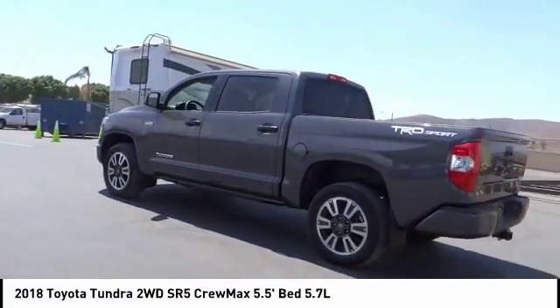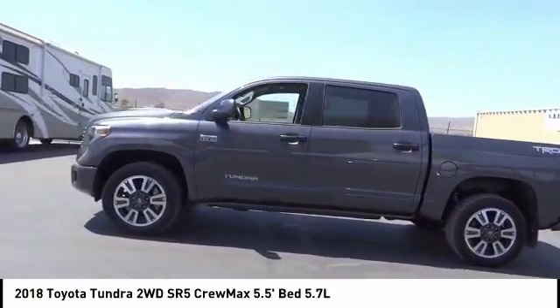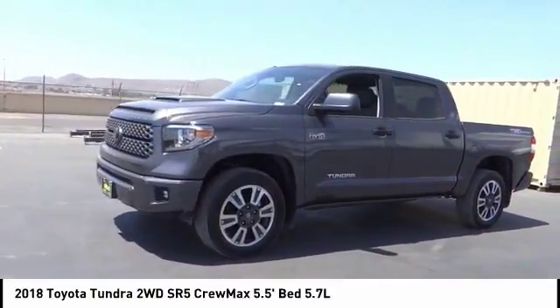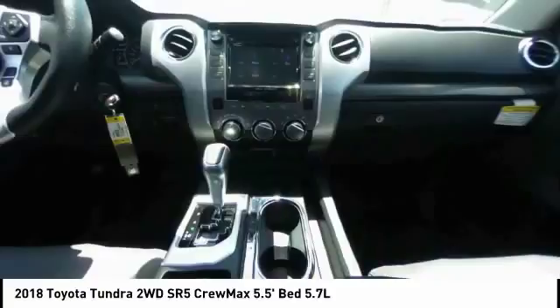With a towing capacity of up to 10,000 plus pounds and a payload capacity of over 2,000 pounds, the Tundra is the perfect mix of power and efficiency and is priced below $45,000. This vehicle has less than 100 miles.